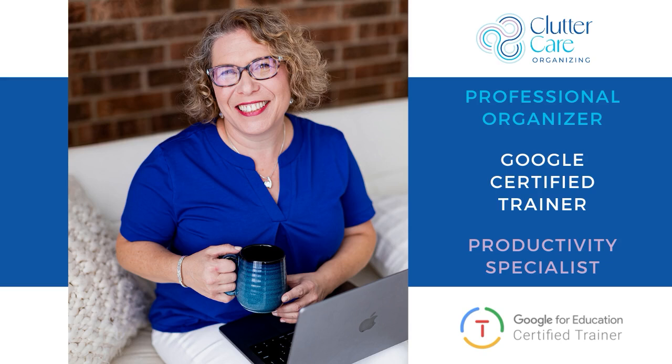I'm Amy Novick, a professional organizer, Google certified trainer, and productivity specialist. I empower business owners with Google solutions. Let's dive in and transform your browsing experience.